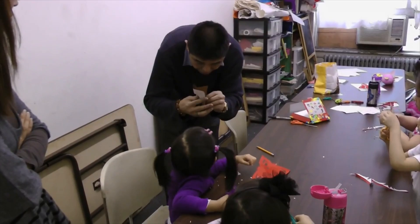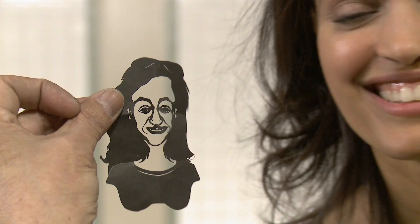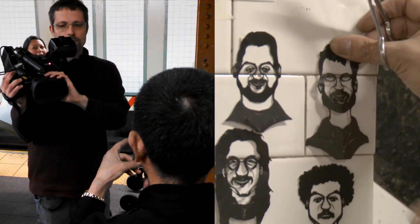Of course, my cameraman and I couldn't leave the platform without getting our portraits done as well. For Arts in the City, I'm Tina Beth Pina.